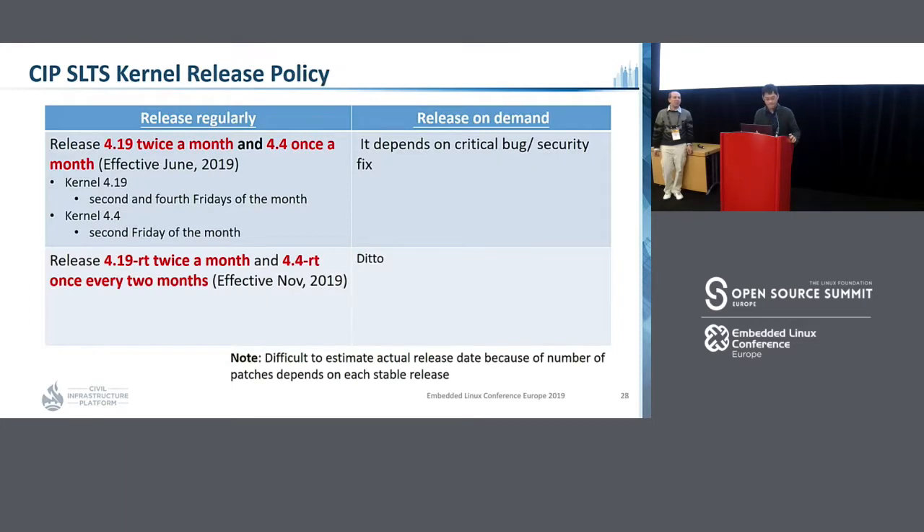To sum up, this is the kernel release policy in CIP. We will release the 4.19 kernel twice a month and 4.4 once a month. Regarding the real-time kernel, we will release 4.19-RT twice a month and 4.4-RT once every two months. We also release on-demand based on critical bugs or security fixes, so it is dynamic.